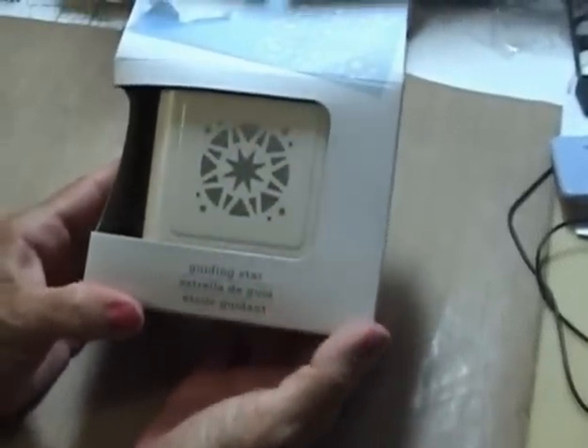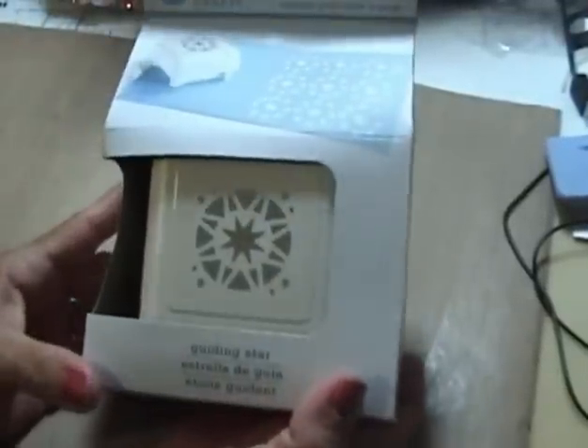I never used any of these. Here are punches — this is one of the Martha Stewart ones, it's the Guiding Star.